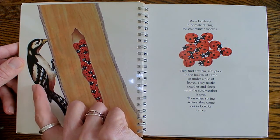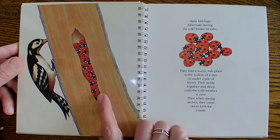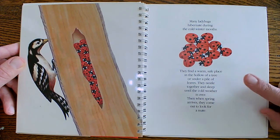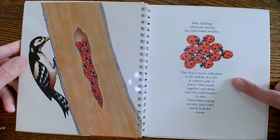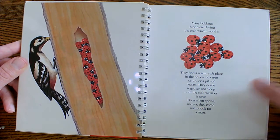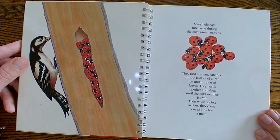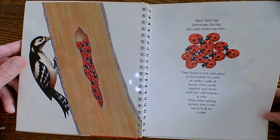That's a woodpecker — he's trying to get the ladybugs. Many ladybugs hibernate during the cold winter months. They find a warm, safe place in the hollow of a tree or under a pile of leaves. They nestle together and sleep until the cold weather is over. Then when spring arrives, they come out to look for a mate.